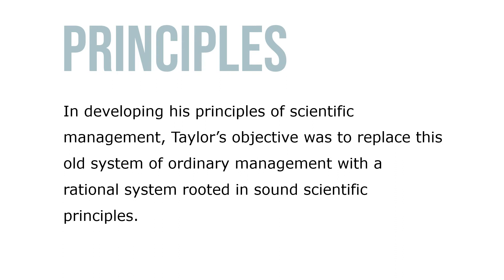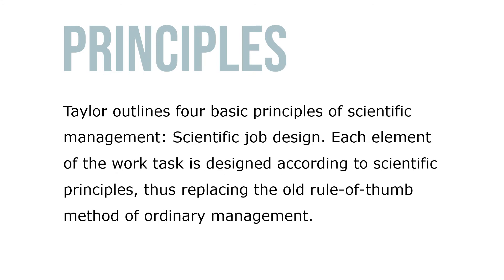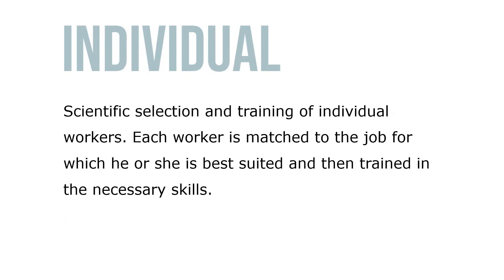In developing his principles of scientific management, Taylor's objective was to replace the old system of ordinary management with a rational system rooted in sound scientific principles. Taylor outlines four basic principles of scientific management. First, scientific job design: each element of the work task is designed according to scientific principles, replacing the old rule-of-thumb method. Second, scientific selection and training of individual workers: each worker is matched to the job for which he or she is best suited and then trained in the necessary skills.